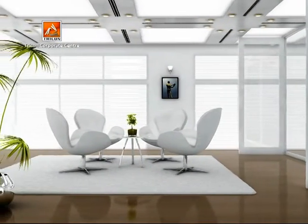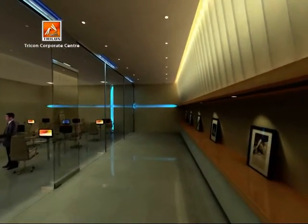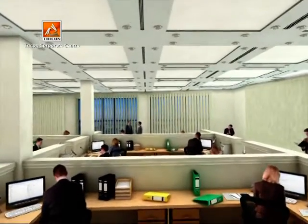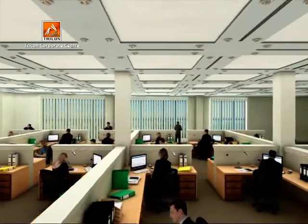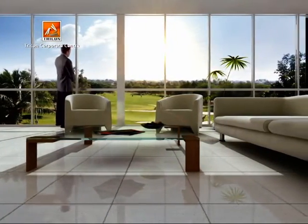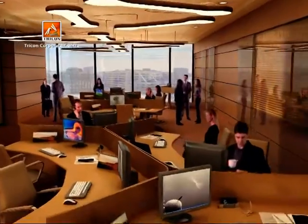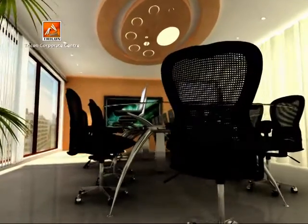Tricon Corporate Center is the first building of its kind in Pakistan, offering unparalleled corporate setups for blue-chip companies ranging from 5,000 to 20,000 square feet per floor, along with exclusive conference and meeting rooms.